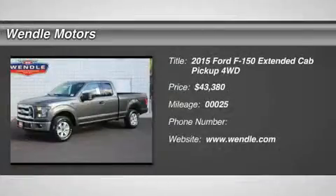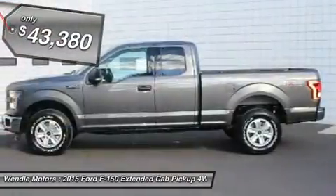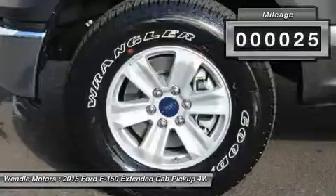This 2015 Ford F-150 has a sharp magnetic metallic with a med grey 40/20/40 Bluetooth — a popular color. All of our vehicles are researched and priced regularly using live market pricing technology to ensure that you always receive the best overall market value.